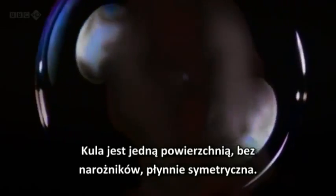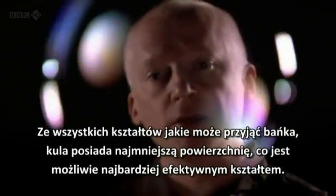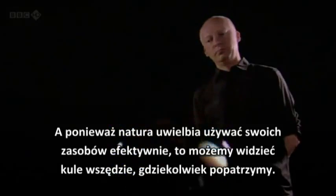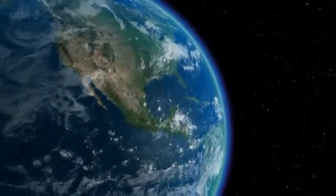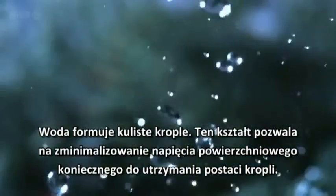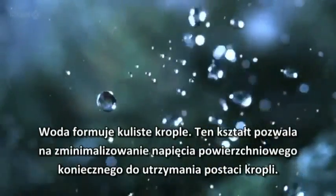The sphere is one surface — no corners, infinitely symmetrical. Of all the shapes this bubble could be, the sphere is the one with the smallest surface area, which makes it the most efficient shape possible. And it is because nature loves to use her resources effectively that we can see spheres everywhere we look. The Earth is round because gravity pulls the planet's bulk into a ball around its core.